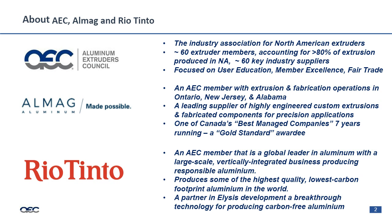Rio Tinto is a mining company at the core, and we mine many different products such as iron ore and copper, with aluminum operations all over the world — most in Quebec, Canada. As a company, it's a vertically integrated business producing responsible aluminum. We produce some of the highest quality, lowest carbon footprint aluminum because of hydropower available to us in Quebec. Most recently, we've partnered with Alcoa to develop Elysis, which is a breakthrough technology in producing carbon-free aluminum.